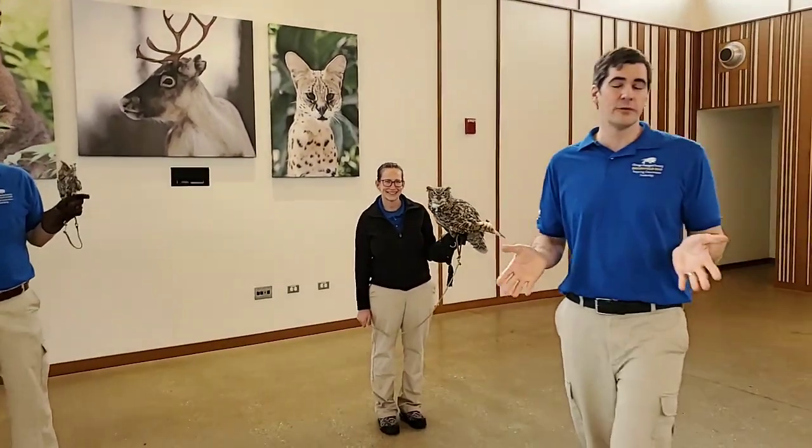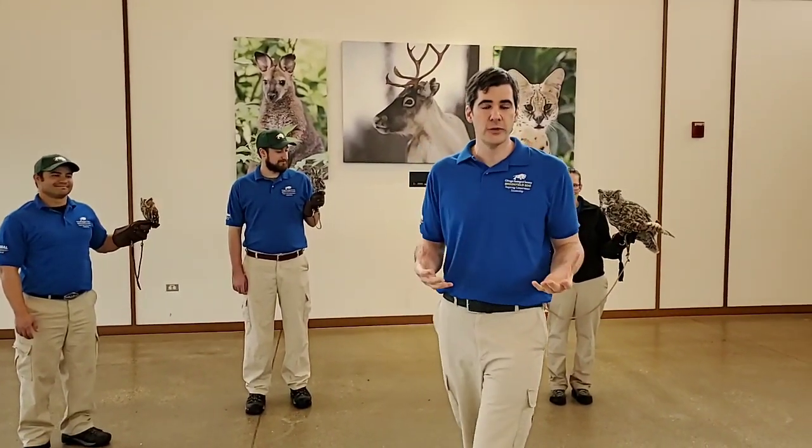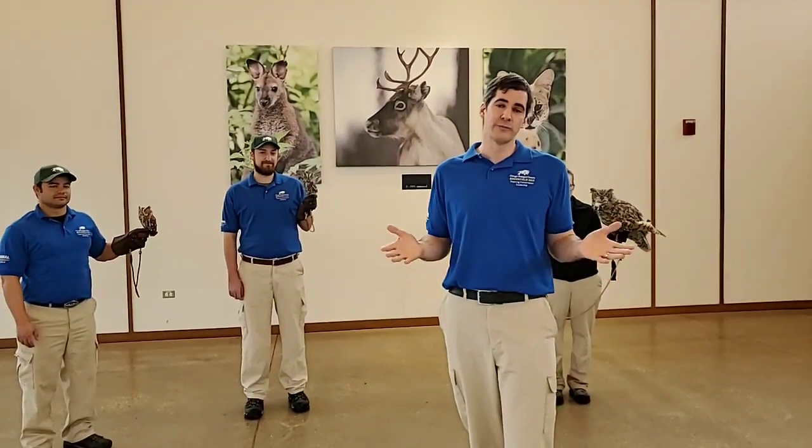Thank you guys so much for visiting with us once again at Brookfield Zoo. Join us again next Monday at 11 a.m. for another Bringing the Zoo to You. And thank you so much for supporting Brookfield Zoo.